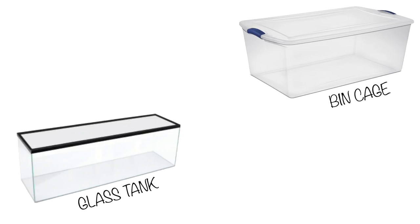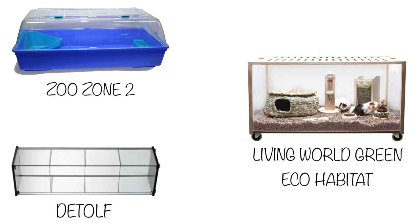If you've tried everything mentioned and they're still chewing those bars, the last thing you could do is move them into a non-barred cage — something like a glass tank or a bin cage with a mesh lid on top. Some options include the Zuzone 2, the Living World Green Eco Habitat, and the Detolf. This way they're not able to chew the sides at all, you'll get a better night's sleep, and you won't have to put up with bar chewing anymore.